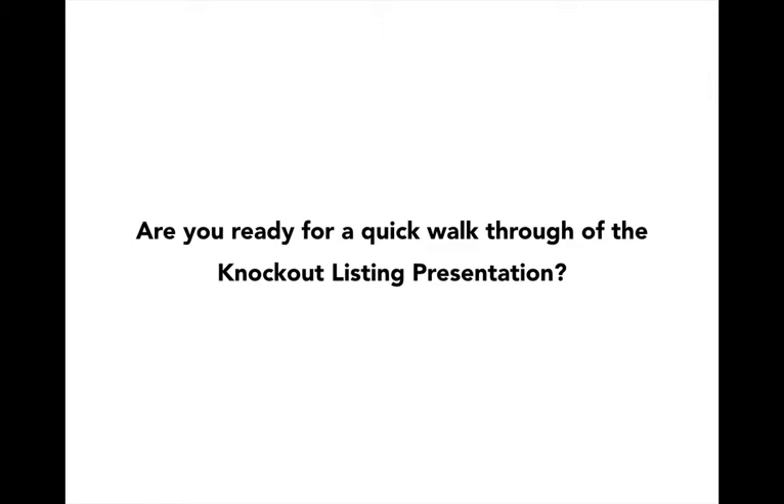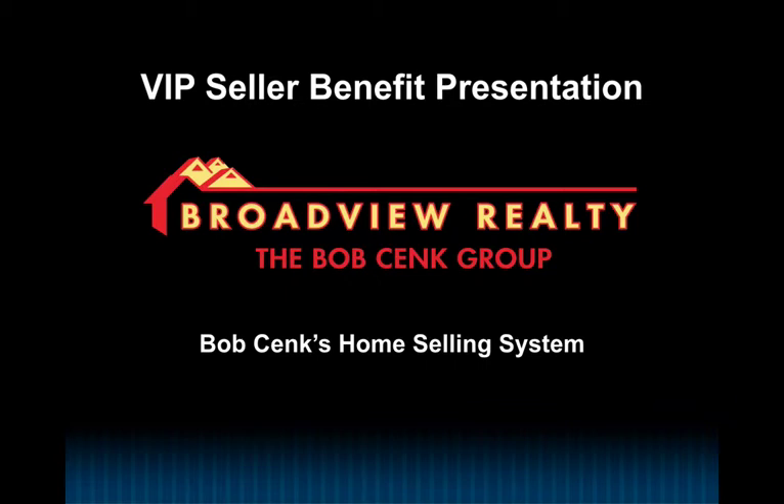Are you ready for a quick walkthrough of the Knockout Listing Presentation? All right, so we're going to walk through this pretty quick, mostly so you can get the visual impact. And we're going to stop at a few places and talk about a slide or two.